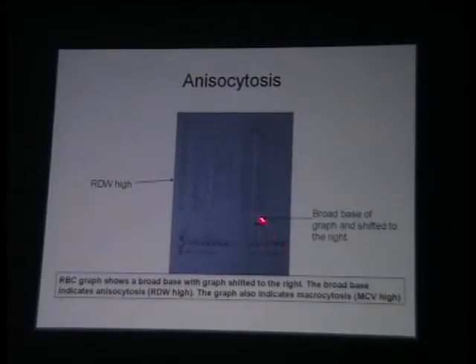Anisocytosis — as I said, is a measure, and when you look at your histogram, if it is widely spread over the X axis, it is telling you that there is marked anisocytosis. In this particular case due to macrocytosis, probably due to macrocytic megaloblastic anemia in India.